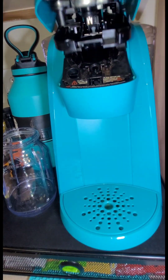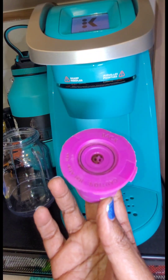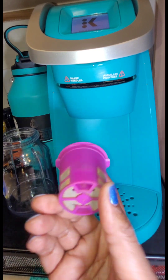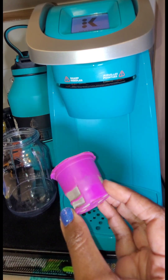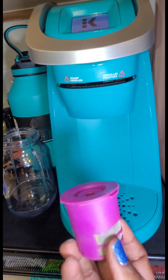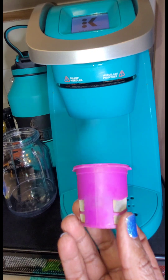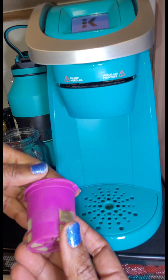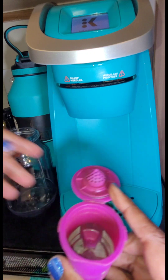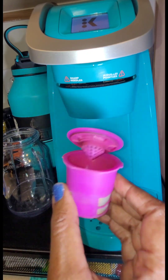I don't buy the pods because I bought this reusable pod — I'll leave the link in case none of you have seen this before. It's amazing. It saves money, saves time, and it's earth-friendly because you're just simply reusing it. You rinse it out, put your coffee in, and continue to reuse it.